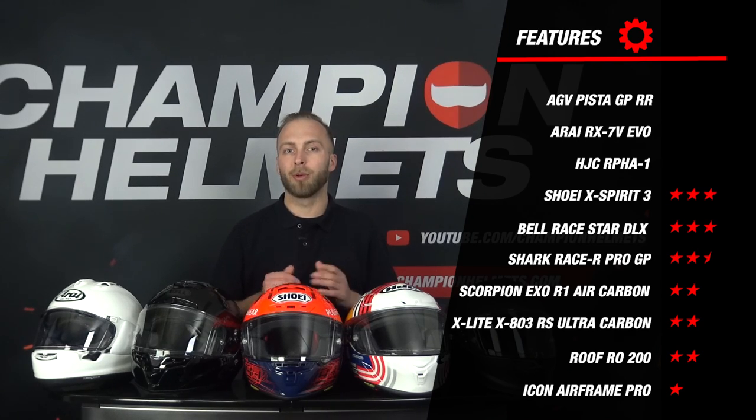Then we have the Xperia 3 and the Raystar DLX which scored 3 stars — both these helmets have a quick release and are wind tunnel tested. The three helmets that scored very strongly on this part are our newcomers the ARFA-1 and the RX-7V EVO, but also the AGV Pista GP-RR. These helmets were wind tunnel tested, had quick release and are FIM certified, so they pretty much cover all the options that the majority of our customers ask for.